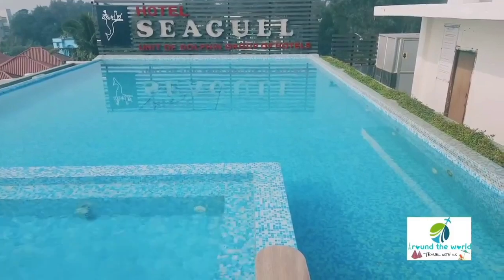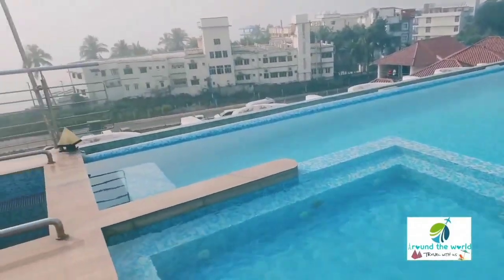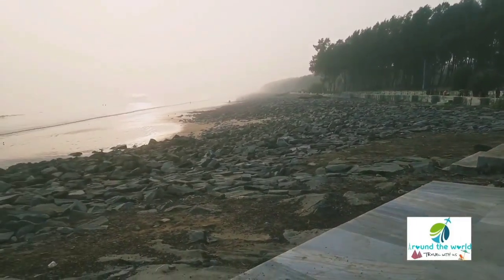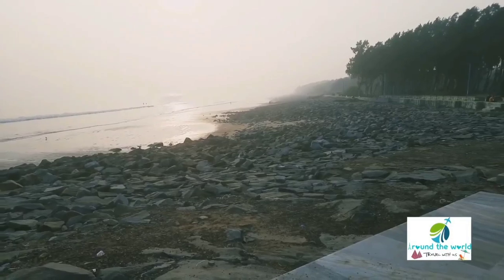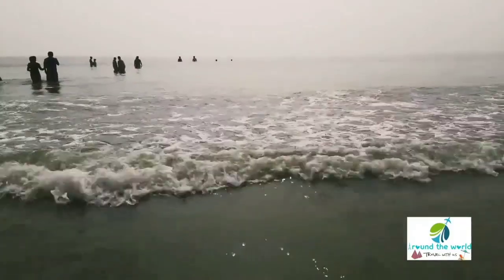Good morning from the second day of our Digha trip. At present, we are standing in front of the rooftop swimming pool of our hotel. The sunrise from Digha is really amazing and we didn't want to miss this beautiful view. We had an amazing second day in Digha that we will show you in the second block.